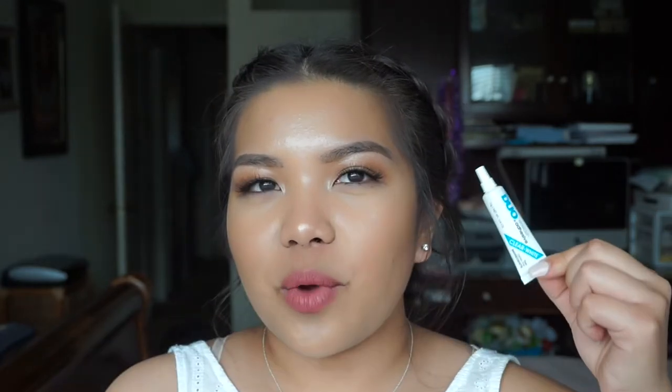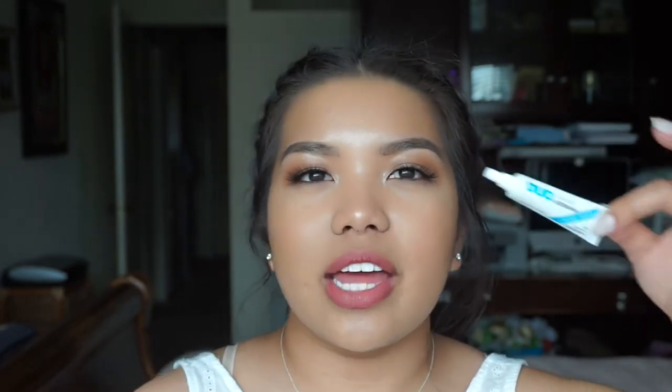My next favorite for the month of March is this Duo adhesive eyelash glue — it is the clear-to-white one. If you watch my videos, you probably know that I use the black tone Duo eyelash glue. When I was using the black one, I always had to put on a thin strip of eyeliner before I put on my eyelashes. With this one I don't have to, because I'm really digging the look without any eyeliner. That's why I've been loving it this month.